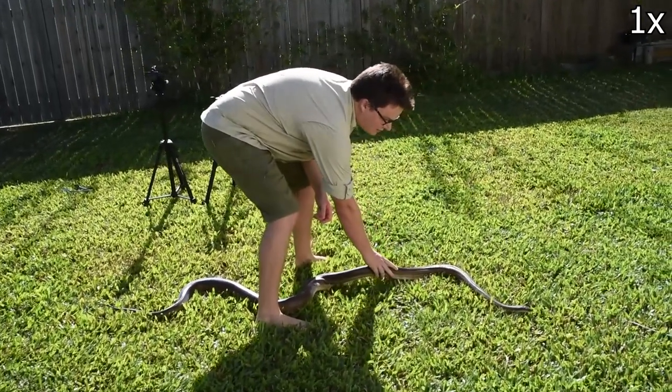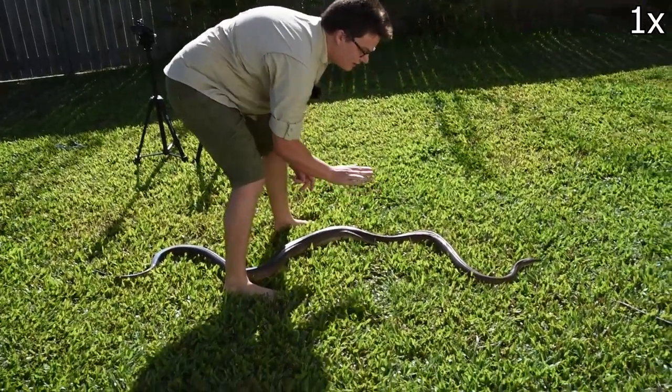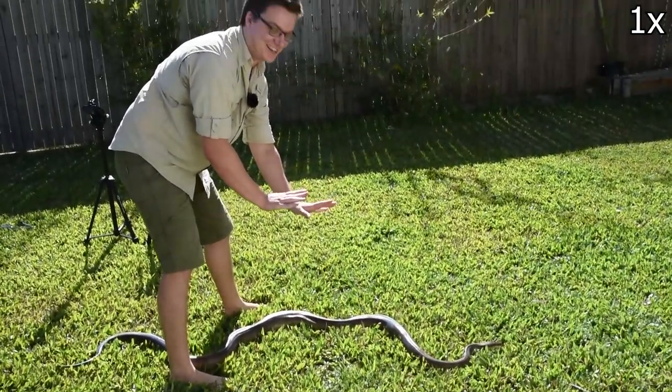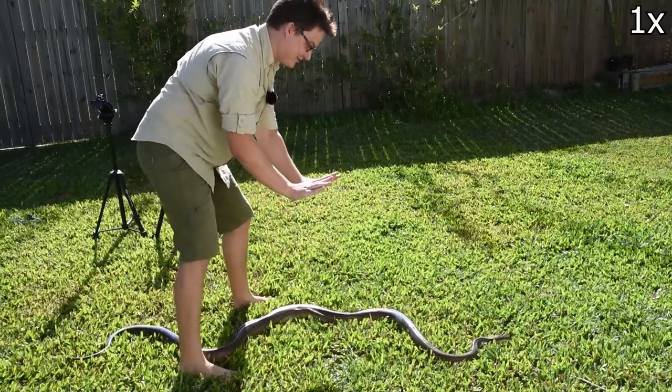Stay. There we are. Settle. Perfect. Good snake — you'd believe I trained her. Get you your food.